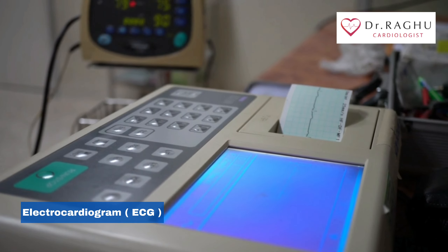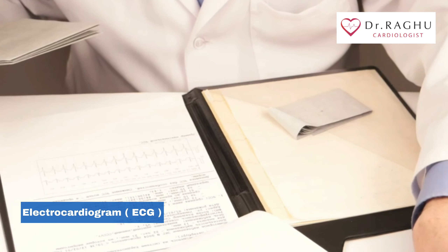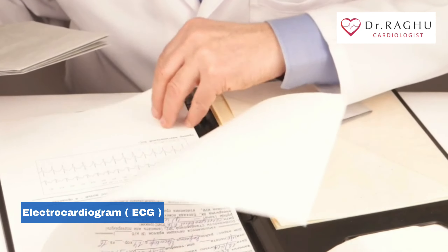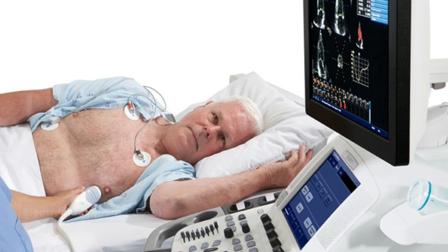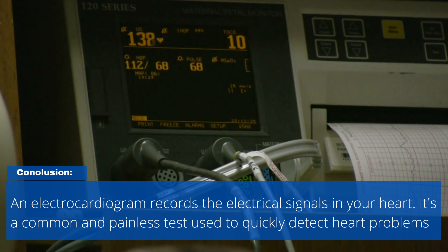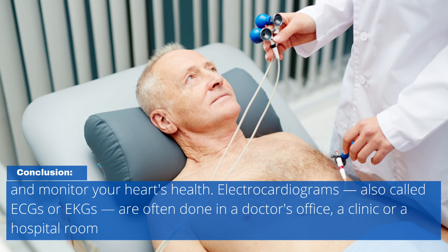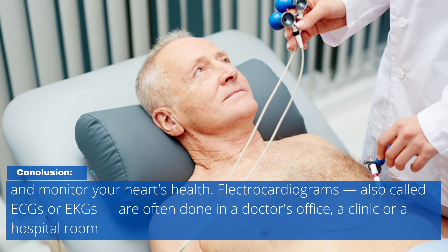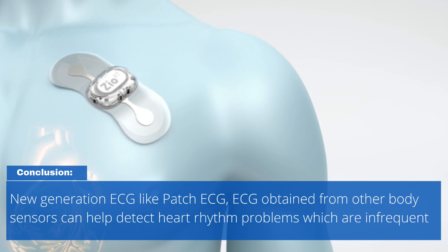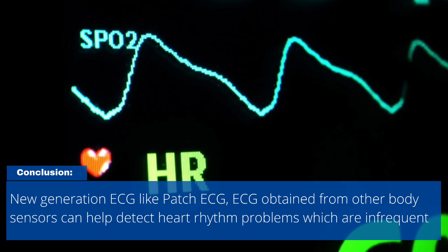An ECG can provide clues about enlargement of the chambers or walls of the heart, heart defects, and other heart problems. If your doctor finds any problems on your ECG, additional tests like a stress test or echocardiogram may be ordered to see if treatment is necessary. An electrocardiogram records the electrical signals in your heart and is a common, painless test used to quickly detect heart problems and monitor your heart's health. New generation ECG technologies, like patch ECG and ECG obtained from other body sensors, can help detect heart rhythm problems which are infrequent.